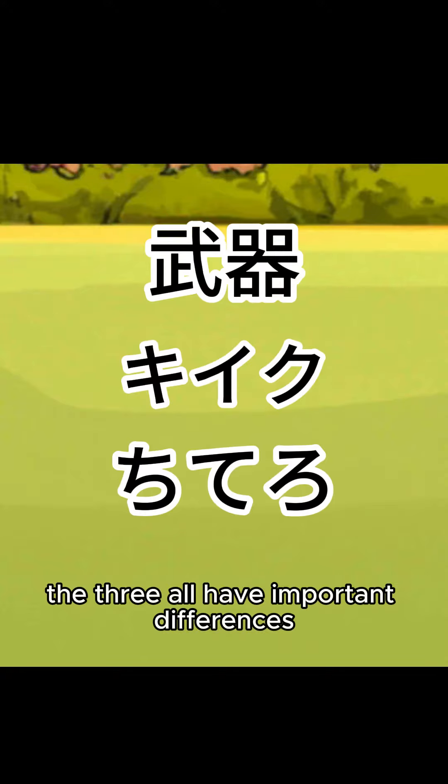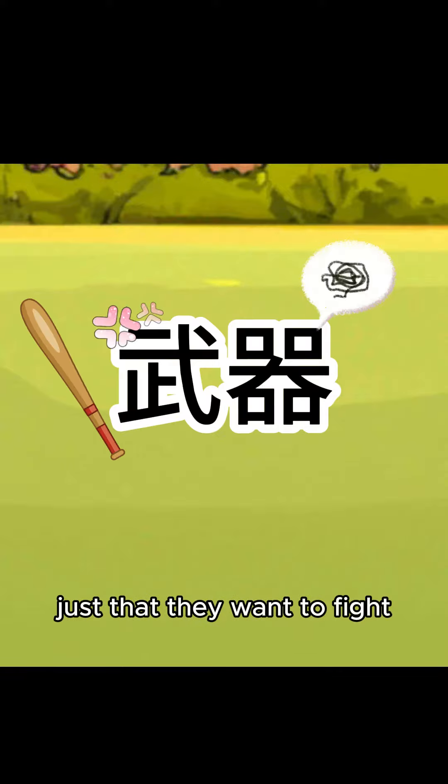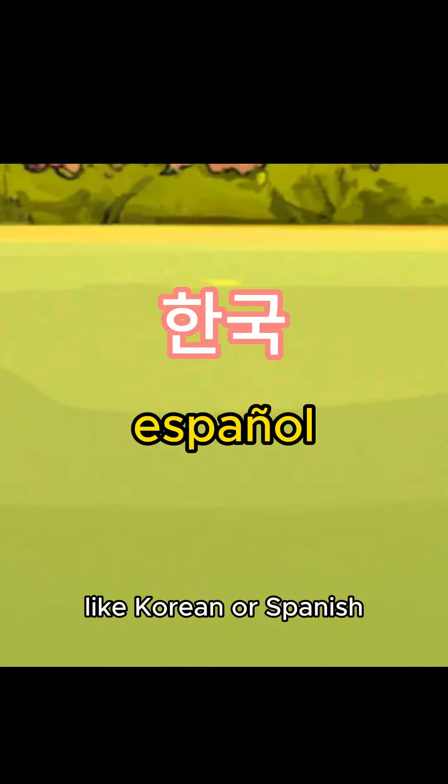The three all have important differences. Kanji is just a bunch of symbols that you have to memorize — they don't tell you how to pronounce them, just that they want to fight. Katakana and hiragana, on the other hand, are phonetic, so they spell words and how you see it is how you say it. Like Korean or Spanish, but not English.